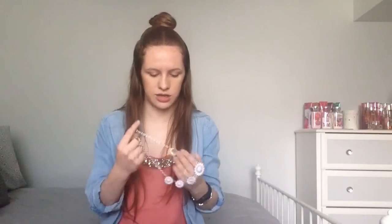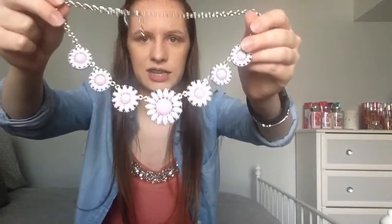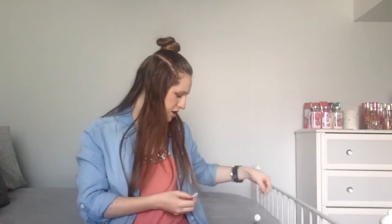I got this one thing from Deseret Book — it's this 'He Lives' necklace from Al Carraway, she designed it, and it's really cute. And then I got this necklace and earrings from Charming Charlie's — it's one of my favorites. It's this daisy necklace and it just has matching earrings. I really like that one, and it's really good for the springtime with flowers and stuff.